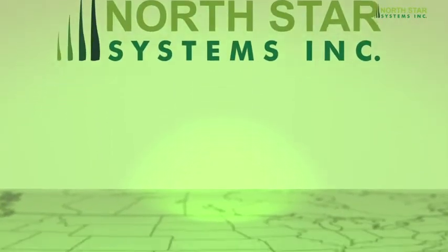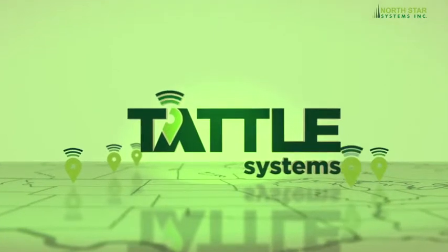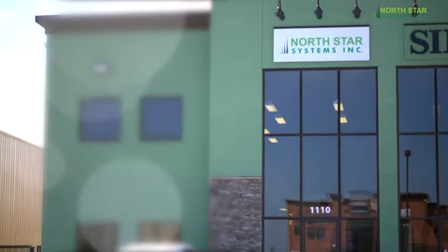North Star Systems welcomes you to Tattle Systems. Tattle Systems utilise innovative technologies to monitor liquid and pressure vessel tanks remotely in real time, enabling clients to efficiently manage their operations.